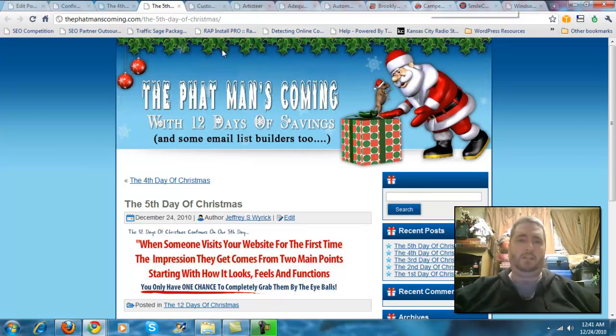Today's offer is to build you a custom WordPress blog with a matching website. But before we go into any details on that, I want to show you some of the work that myself and my team have done in the past.